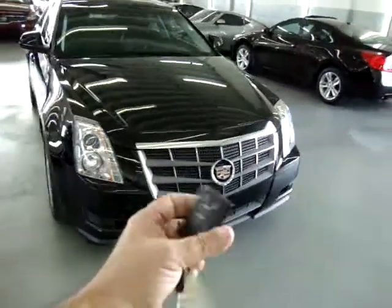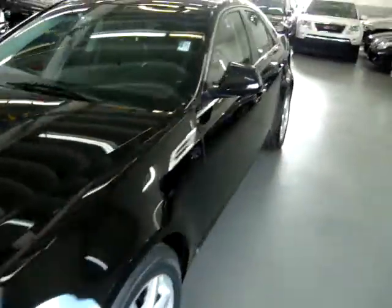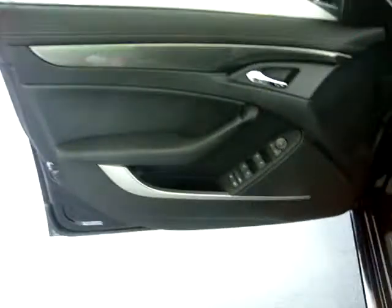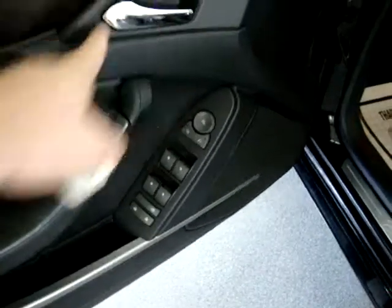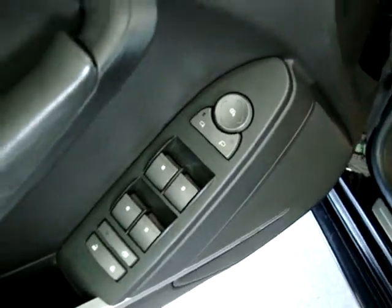Let's go ahead and get inside the car and get it started to show you the interior options. The door panels are all black with a graphite-type trim from the factory, gray on the bottom and a chrome handle. It does have the Bose stereo sound system, and of course it's got power windows, power door locks, cruise control, tilt wheel, power mirrors, driver's side power seat, and power recliner.